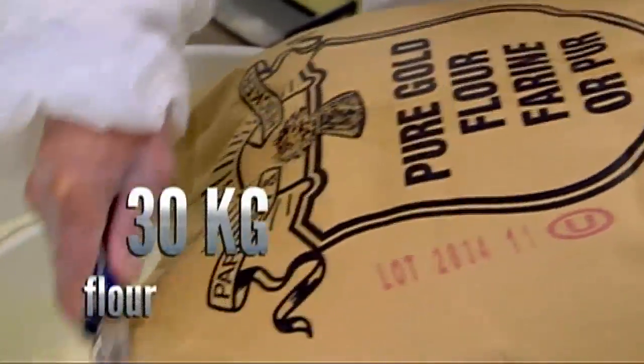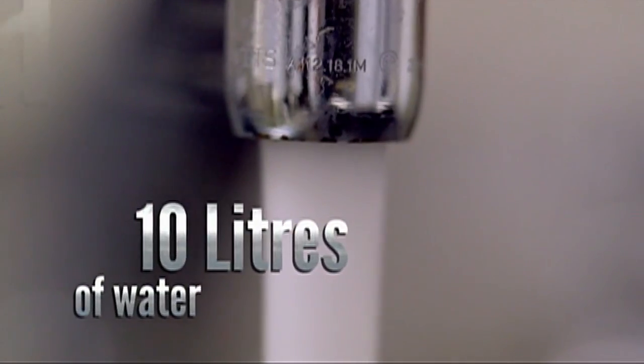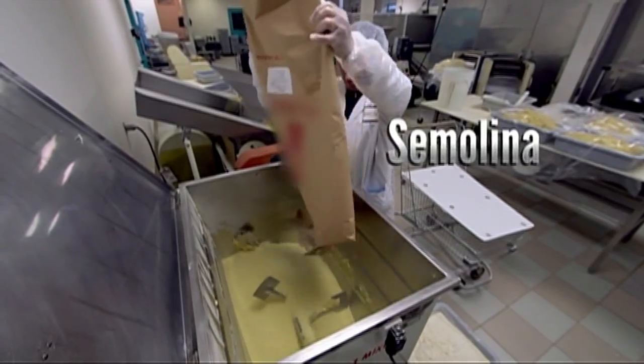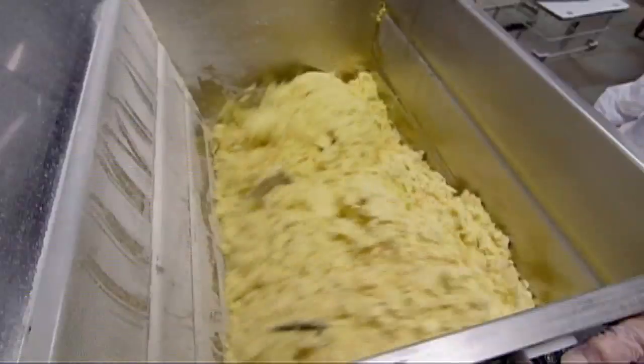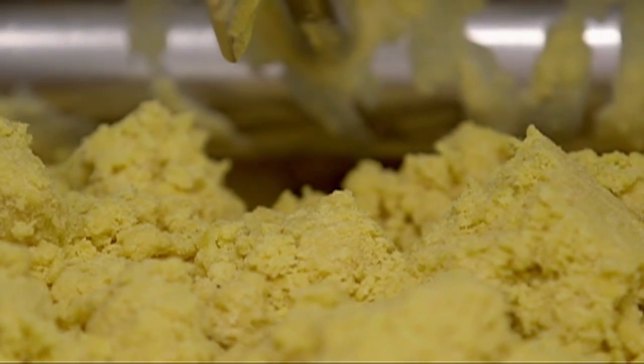30 kilos of flour, 200 eggs, 10 liters of water, and 30 kilos of semolina go into each batch of dough. Semolina is the coarse part of the durum wheat grain — it's used to make every kind of pasta noodle, fresh or dried. The dough must rest for 20 minutes, which allows the flour to absorb the water and for gluten to develop.